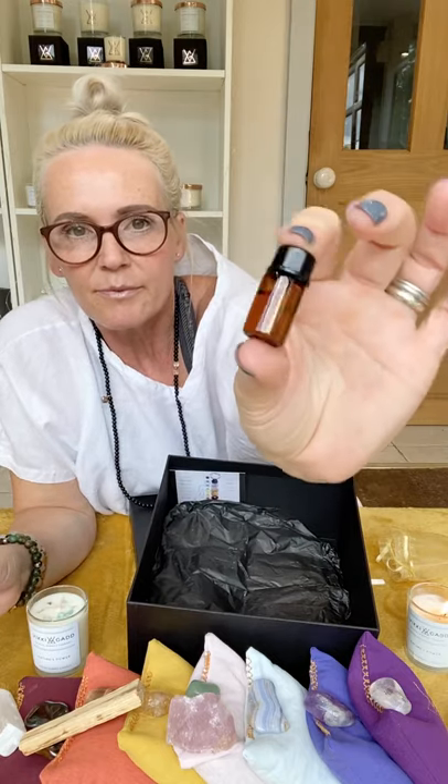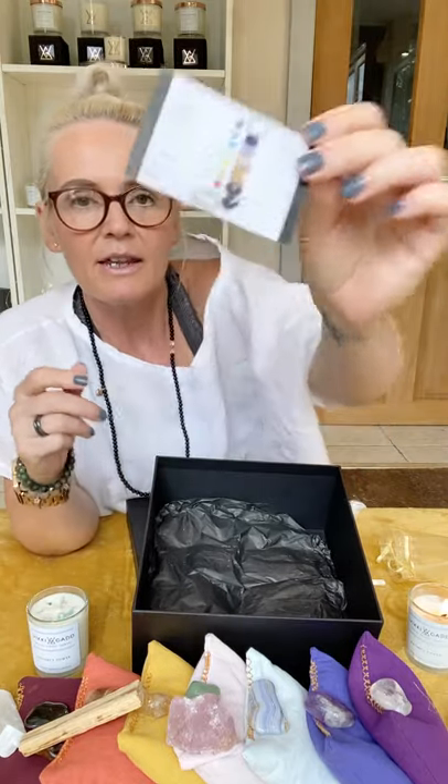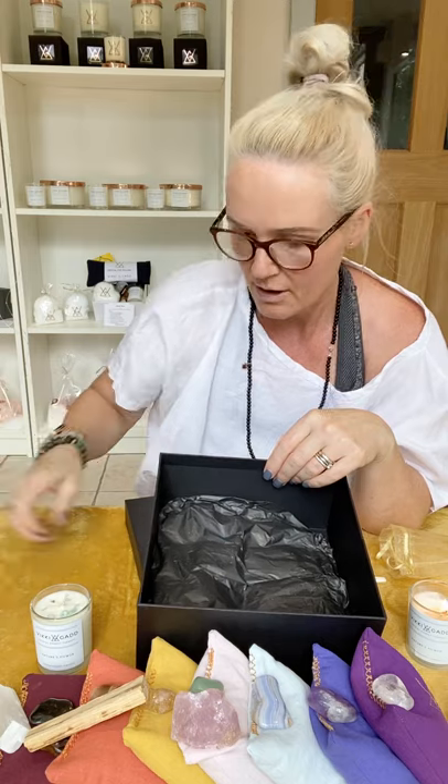You also get a lovely bottle of a hand-blended mix of essential oils, specially blended to go on the pillows. Just one drop on each pillow gives the most fantastic scent — absolutely glorious. And you get an information card with a diagram of which crystals go on which chakra, so you get all the information. This absolute beauty is going on our website this week, and it's also going up as a competition this evening — one of you lucky guys is going to win one of these amazing sets. Thank you for watching and I'll see you very soon!